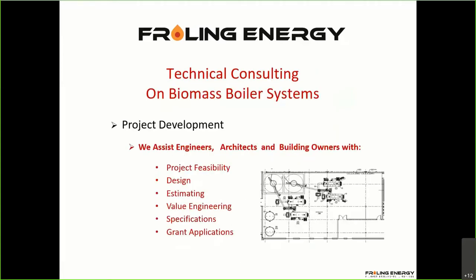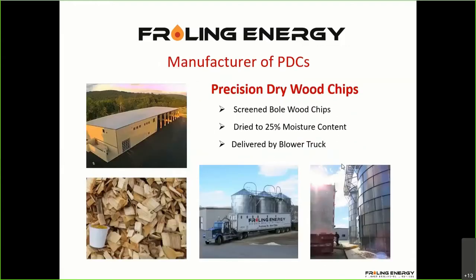We do a lot of technical consulting on biomass boiler systems. If you're an engineer or building owner and would like a feasibility review, we're very happy to sit down with you and go over things. As it gets deeper, we're there to help out with the final design to make sure that it works the way we understand our systems operate.